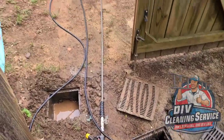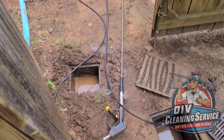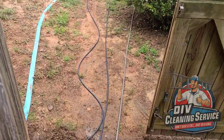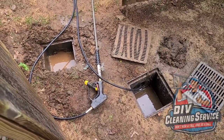Good news — it does connect to that other pipe. You can see my jitter tip daylighting down there. I'm going to go ahead and leave both of these open so she has double the drainage. As you can see there's still a tremendous amount of washout, but now both of these are clear and she should be good to go.